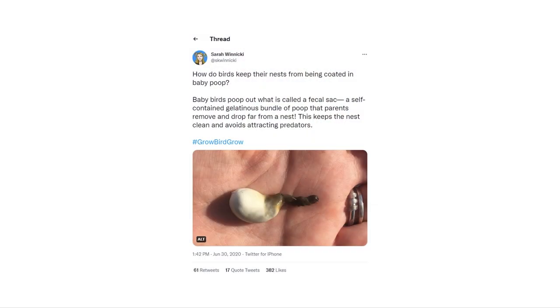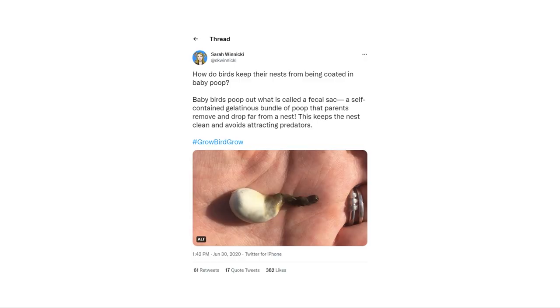Some of you might be grossed out right now, but you shouldn't be. Look at how amazing and convenient this is. Birds come with their own automatic diapers. Here's Sarah Winnike holding one of these fecal sacs in her hand — they're really solid structures. It's not rubber; it's mucus, intestinal snot. But it's a really thick, fairly dry to the touch, rubbery-like substance.